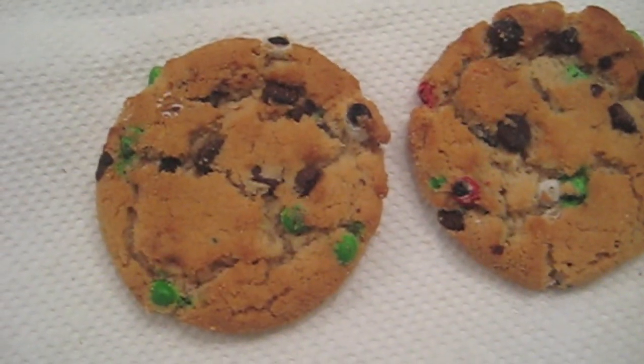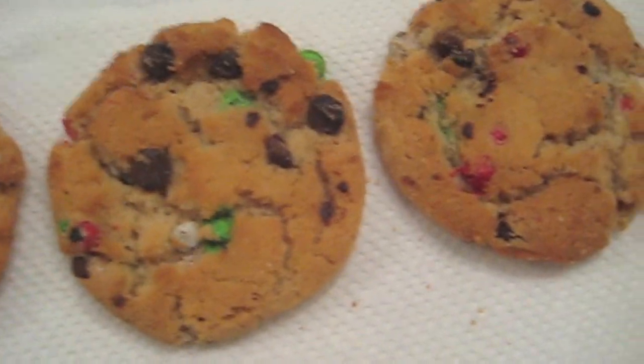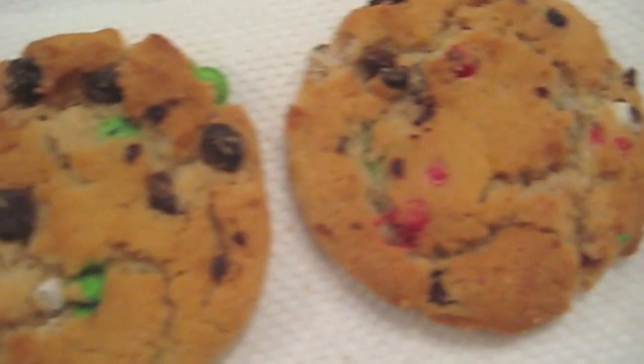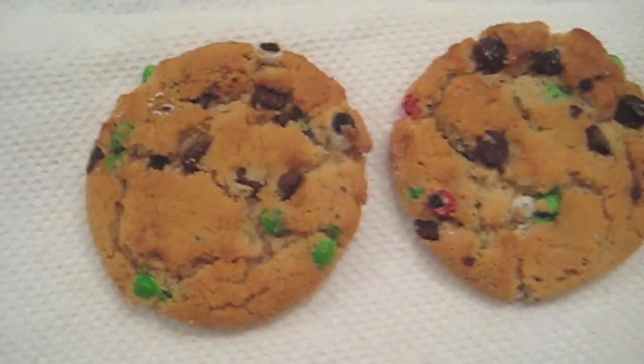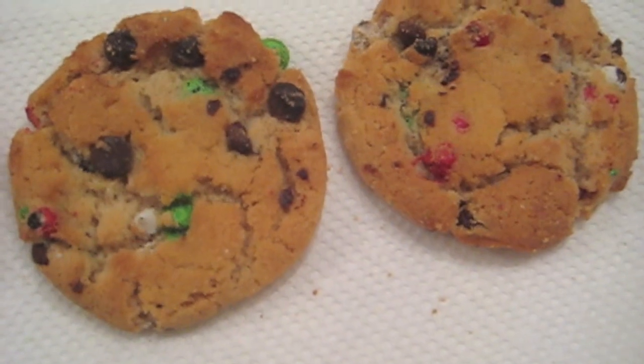Here is the Christmas Chips Ahoy out of the package. We've got predominantly green colors, some red, some white. Nice big chocolate chips there — very nice holiday presentation. Smell the classic Chips Ahoy aroma of that cookie dough and the dark chocolate chips.